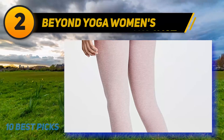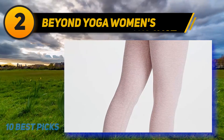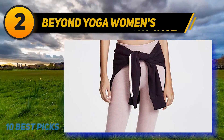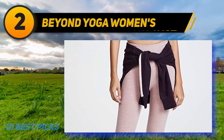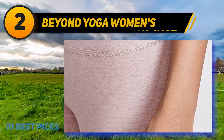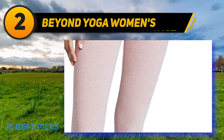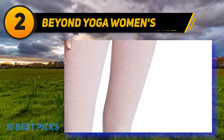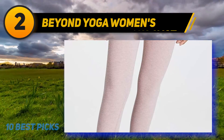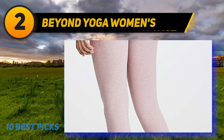Coming in at number two: Beyond Yoga Women's. There's nothing more empowering than a body-positive brand creating leisure apparel for women of all shapes and sizes. Beyond Yoga does exactly that — their Space Dye yoga pants come in over 20 sizes, inseams, and 23 color options. Made from polyester and spandex, these high-waisted pants are moisture-wicking and quick-drying. The waistband sits right at your natural waist at five inches wide, and the four-way stretch fabric is so soft you'll want to wear them everywhere.